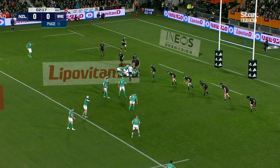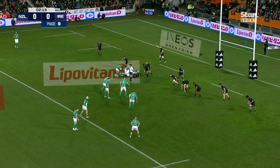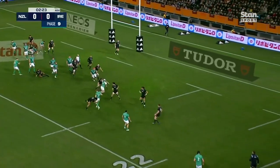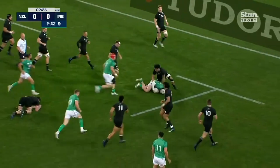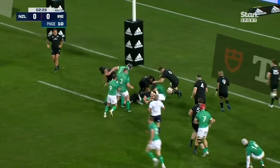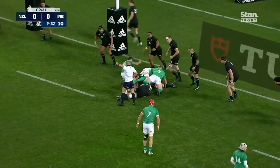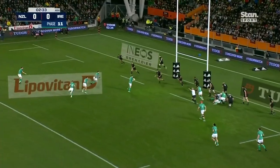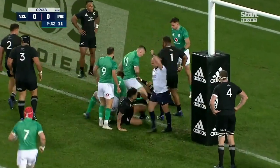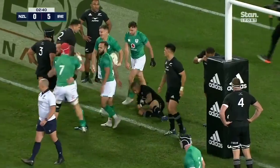Gibson Park again — the All Blacks hanging on here. Now it's with James Ryan. Sexton drops the pass off. Hansen sells the dummy — almost got through, five metres away. Gibson Park again. Tideburn — again the arm goes out. Now have Ireland got the numbers? Charging — try scored! Boy, what a start that is. What a start from Ireland.